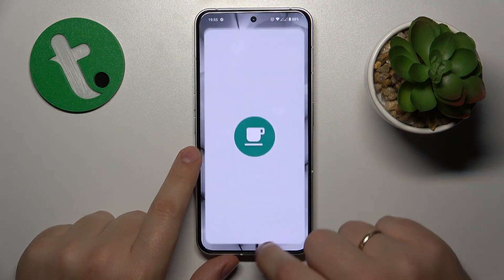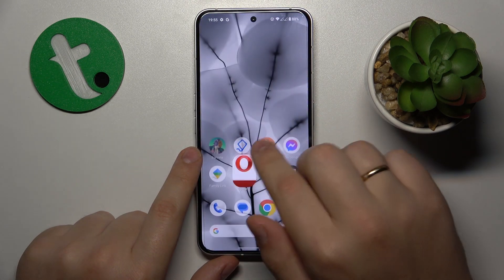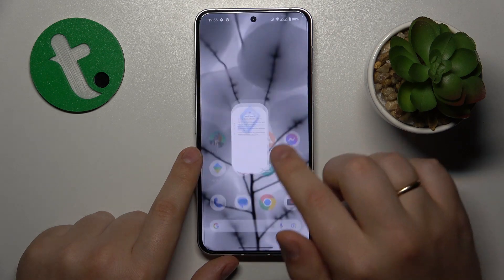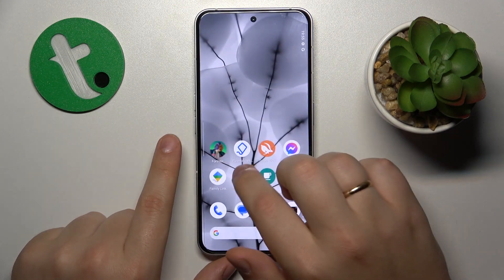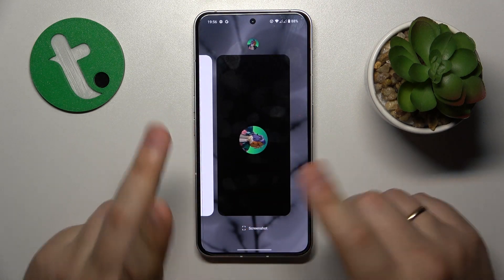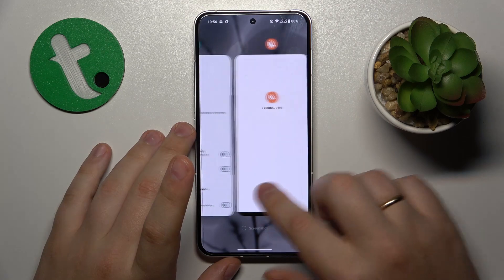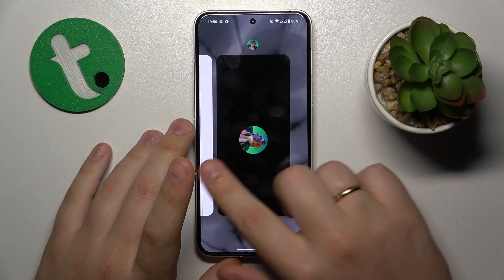Then you might want to check whether your RAM cache is cluttered with a lot of active and background running apps, and if it is, you might want to clear your RAM cache by making the following gesture, or if you have the digital buttons navigation, tapping the respective button.